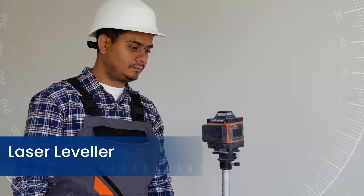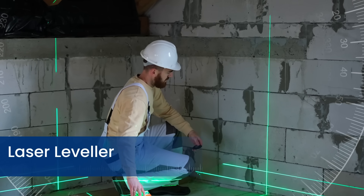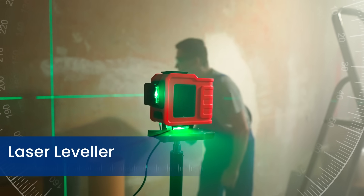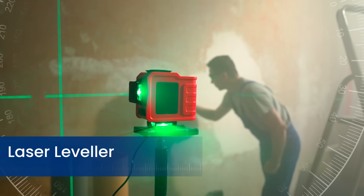A laser leveler is a precision tool that projects a laser beam to create a straight level or plumb reference line, commonly used in construction, carpentry, and interior design for accurate alignment and leveling.